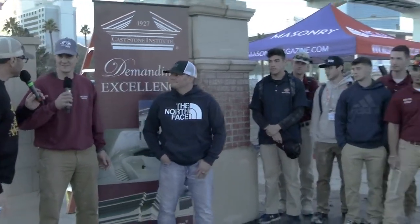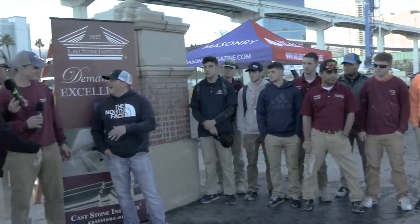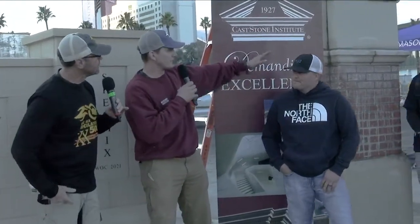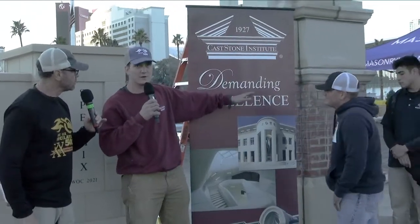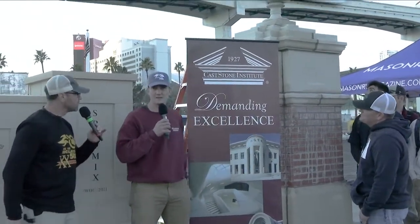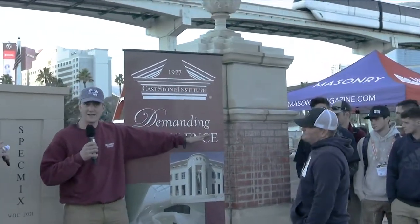These are some of the guys that put it all together. So Pete, talk to me — what was going on behind us here? If you look to your left, we just built up a pier. We have some Cass Stone, some brick, and some Cass Stone on the top with a nice pineapple design on the top. All the students here from Williamson worked on it throughout the day today and yesterday, so they did a lot of hard work.